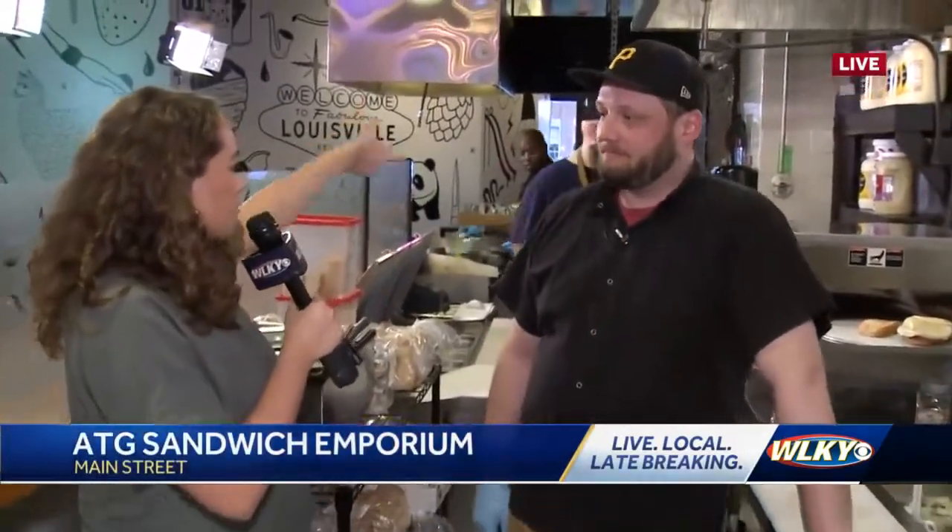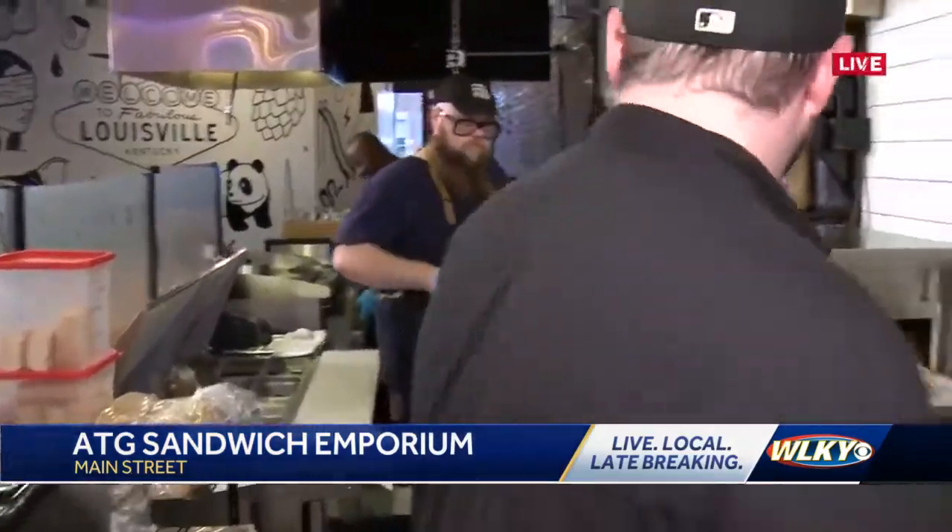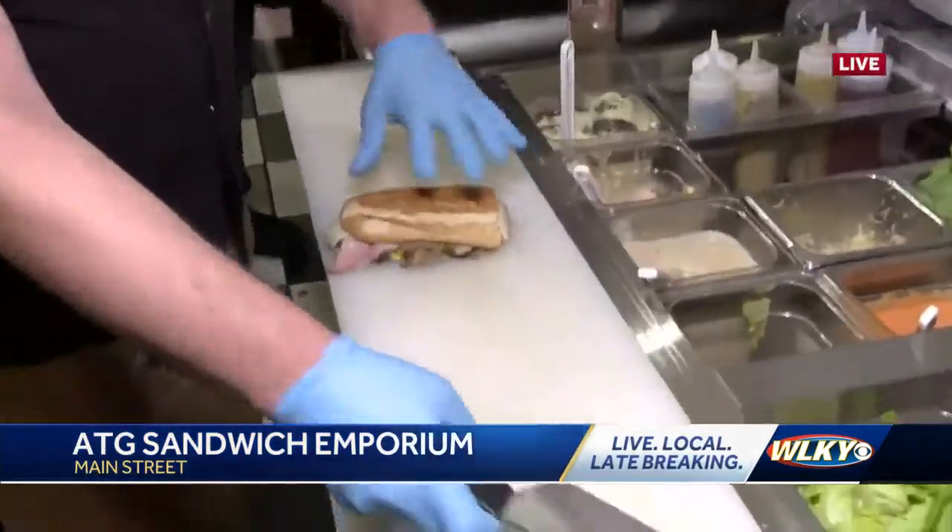First up, we're going to pull off something from the grill. We got our Cuban working for your fiancé, so he's going to have a good lunch today.